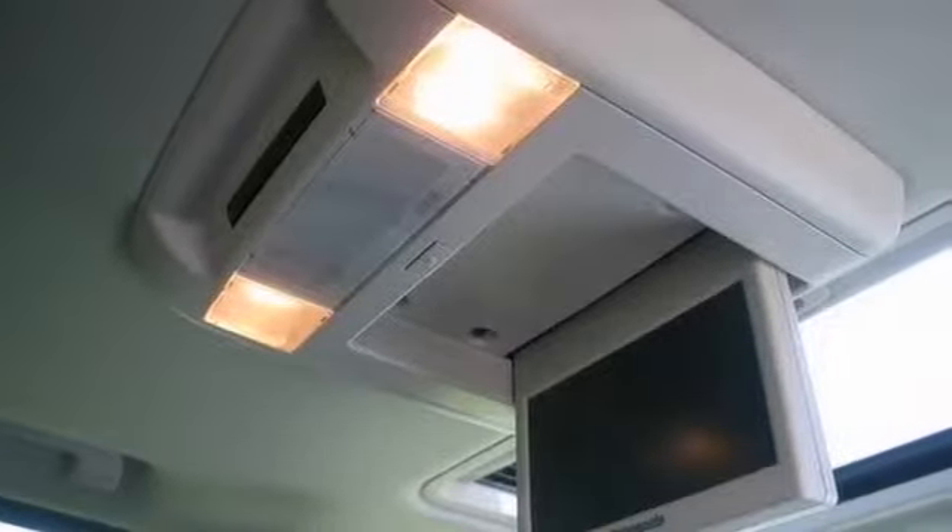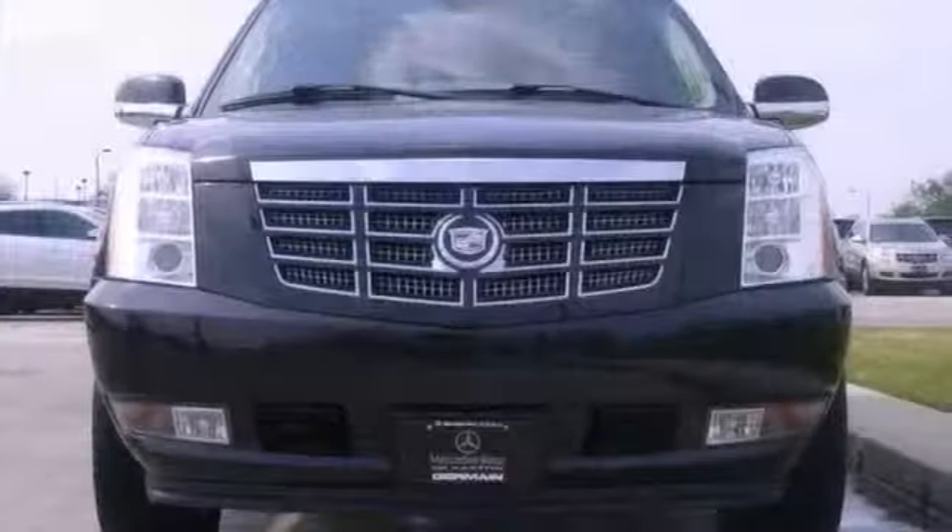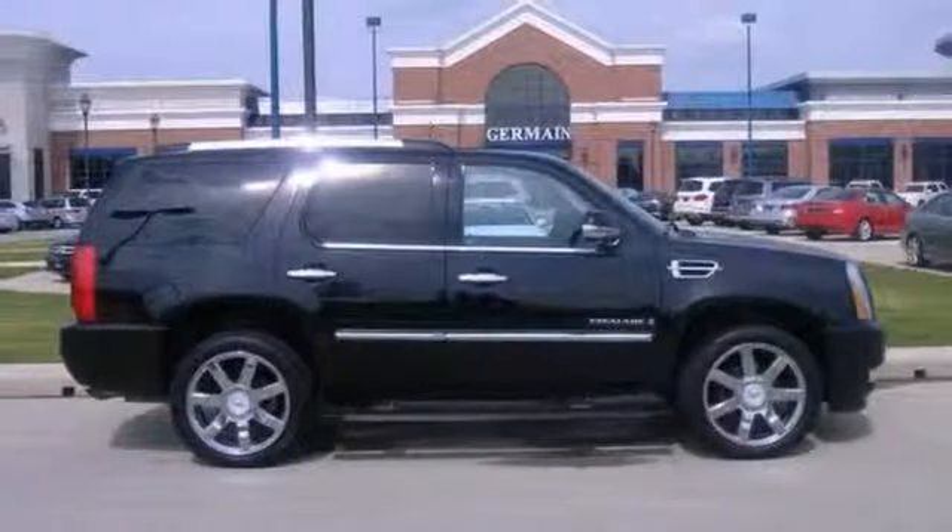Add to that heated and cooled seats, a power lift gate, and a backup camera, and you have an attractive Cadillac looking for a new home. We'd love to have you take it for a test drive.